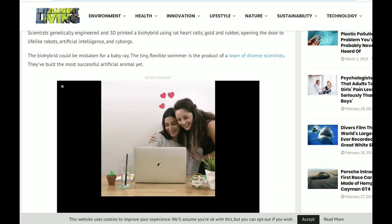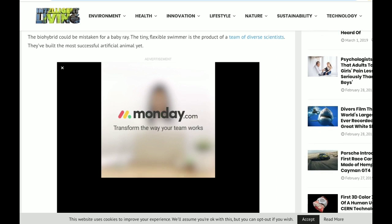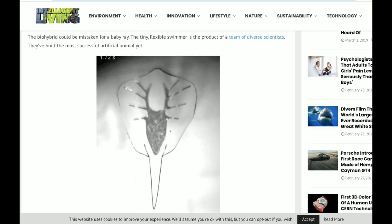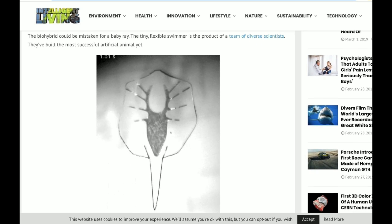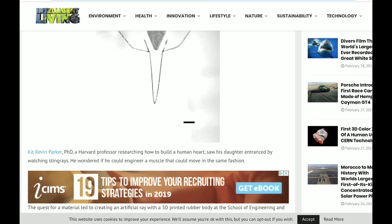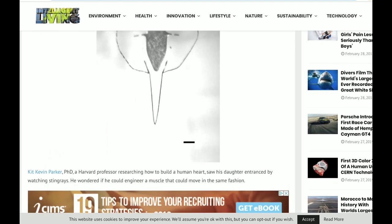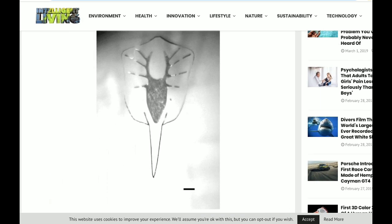The bio-hybrid could be mistaken for a baby ray. The tiny flexible swimmer is a product of a team of diverse scientists. It kind of looks like a stingray, and they 3D printed this freaking thing. They're 3D printing these stingray-type organisms. That's amazing — a 3D printer did that.